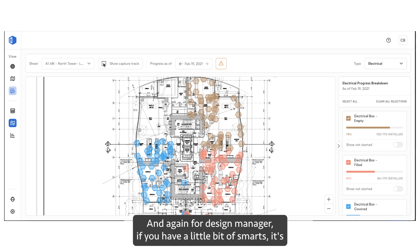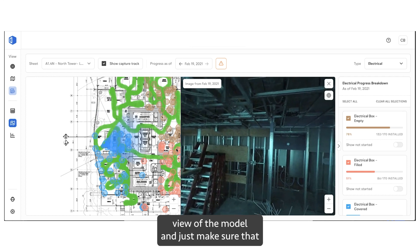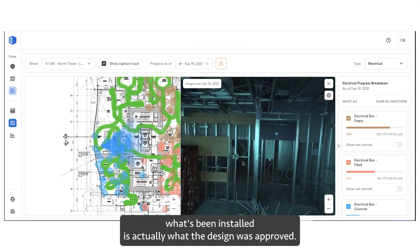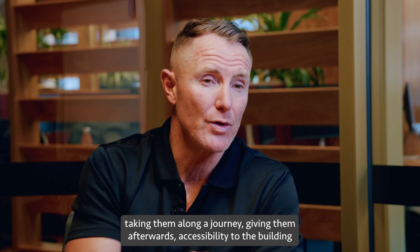And again, for a design manager, if you have a little bit of know-how, it's quite straightforward to pull up a side-by-side view of the model and just make sure that what's being installed is actually what the design approved. We think the value that adds to our clients — taking them along the journey — is significant.